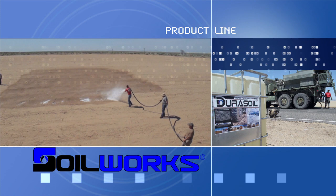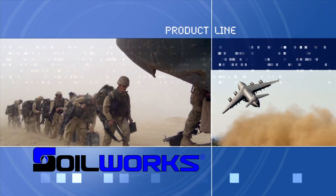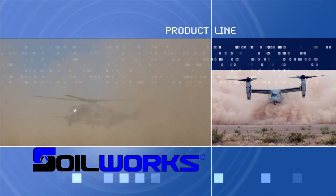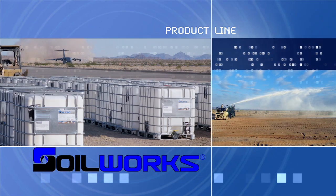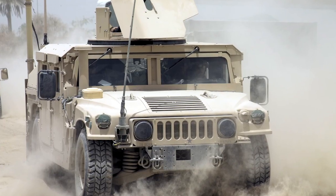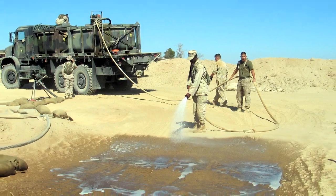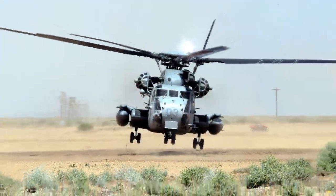Soilworks product lines are also used by the U.S. Armed Forces, Allied Forces, as well as the United Nations to create safer helicopter landing pads, roads, and runways. Quite simply, Soilworks solutions are saving lives. And it was a request from the military that led to the creation of Soilworks' state-of-the-art ultra-pure dust control fluid, Durasoil.